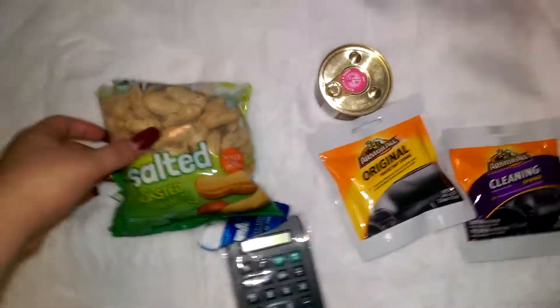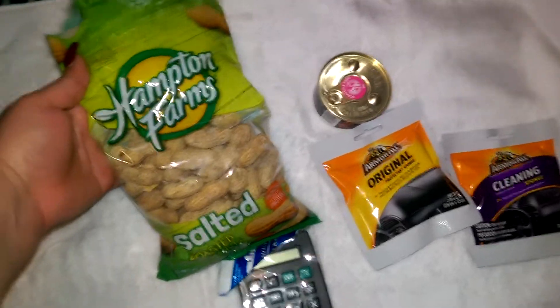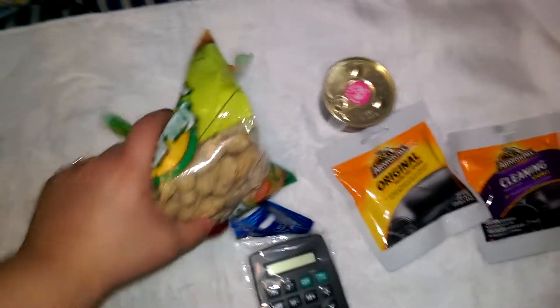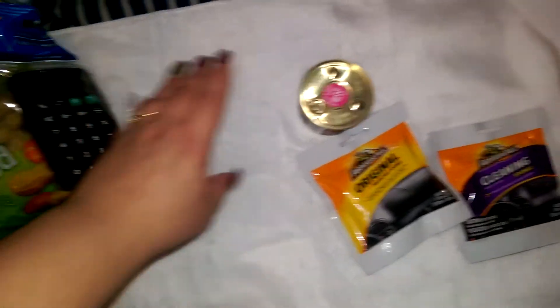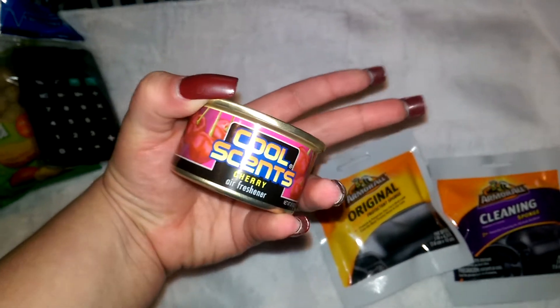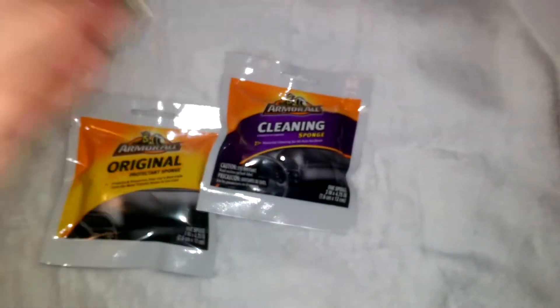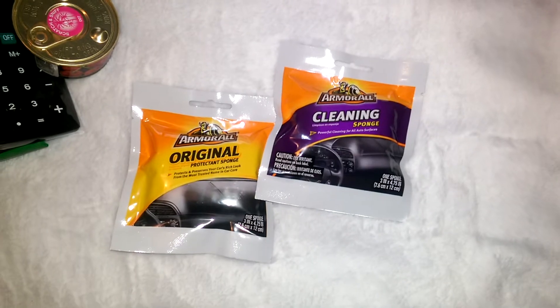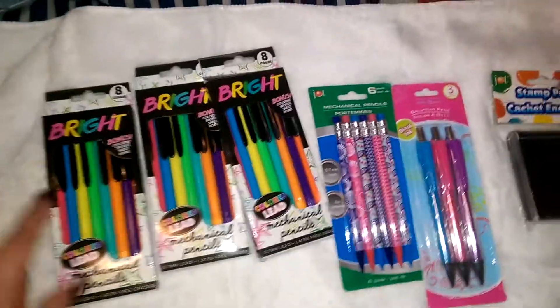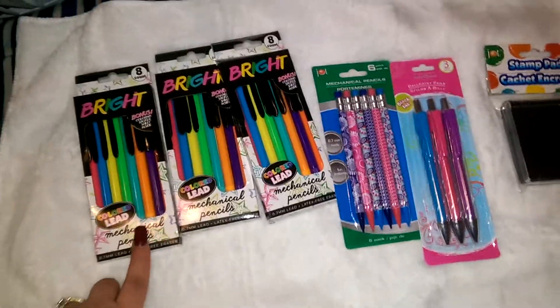For some miscellaneous items, I got the Hampton Farms salted roasted peanuts — as you can see I got into them, they're so good. I got my fiancé a calculator for his desk area. I bought him another one of these Cool Scents in cherry — these are so good and they last a really long time in your car. And I got him two of these Amara original cleaning sponges.